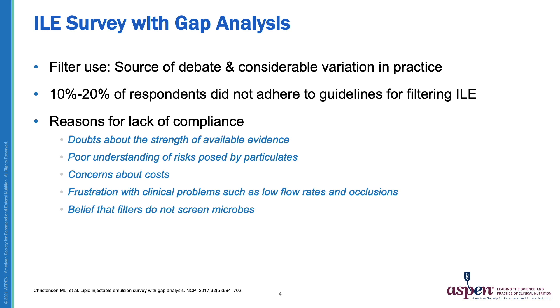In some cases, filters were not used at all. In others, they were only used for certain patient populations such as neonates, but overall considerable variation in practice existed. The reasons for lack of compliance included doubts about the strength of available evidence, poor understanding of the risks posed by particulate matter, concerns about costs, frustration with clinical problems such as low flow rates and occlusions, and the belief that filters do not screen microbes.